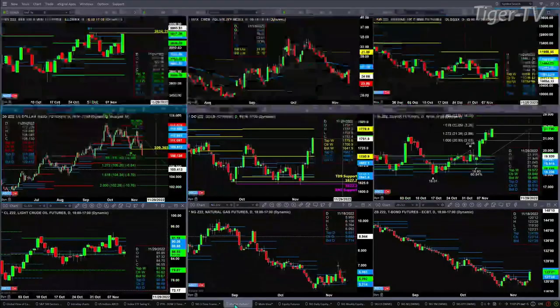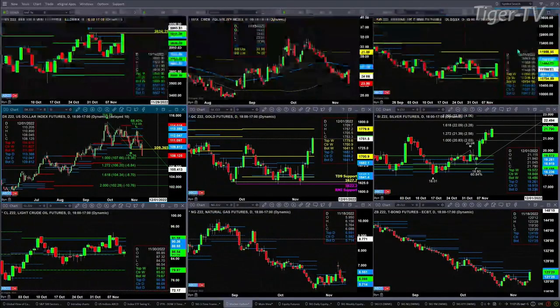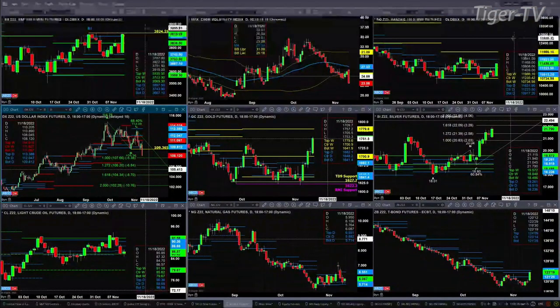Getting back to the market update chart, the NQ looks like it wants to target the 11,631 area — that's the top of its daily profile. That would be a likely outcome given the U.S. dollar index, which has an A-to-B equals CD pattern to the downside. The one-to-one price projection there is 107.66, but more likely than not this will be more than a one-to-one and should target the 106.20 area.